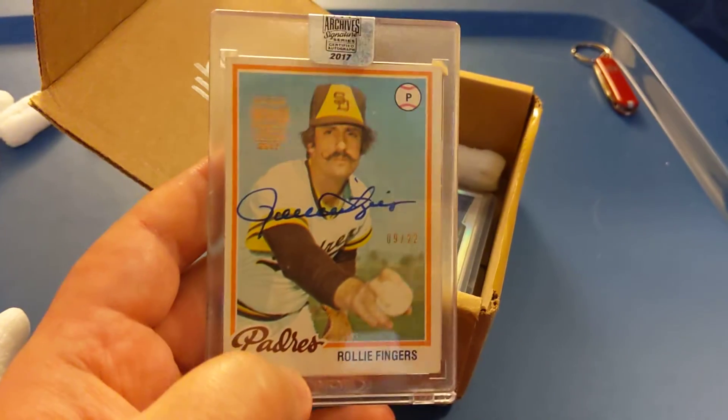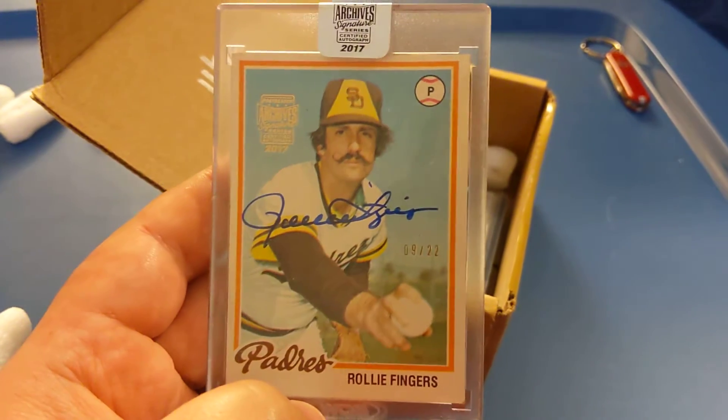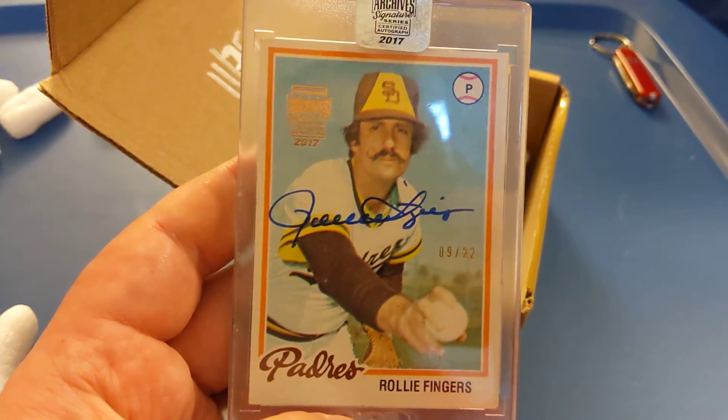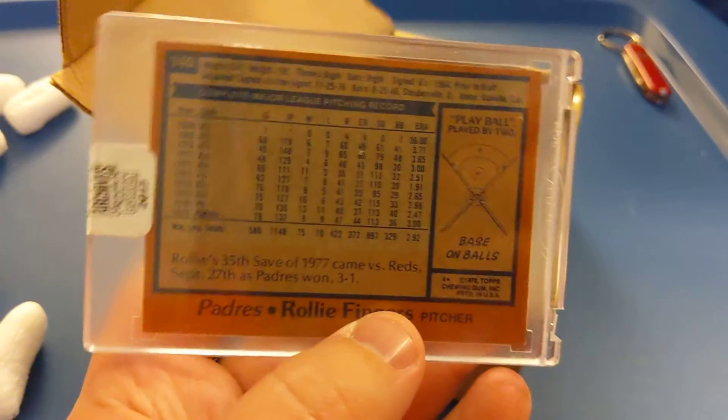Holy cow — okay, this is something. Topps Archive Signature Series, retired player, numbered out of 22 — Hall of Famer Rollie Fingers. What an awesome card. I have no idea what this is worth, but without even seeing the rest of the box I'm going to say this was definitely worth $29.99.